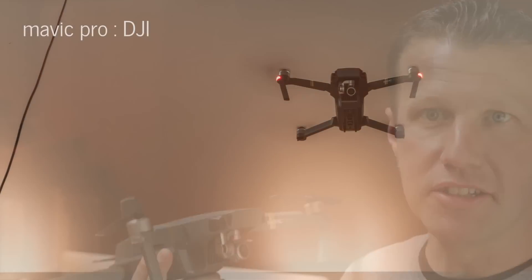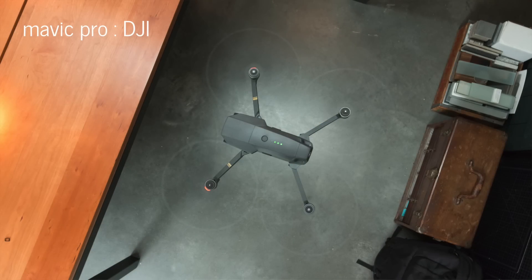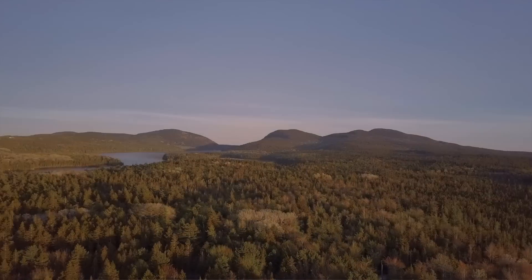Hi, Eric here with 30x40 Design Workshop. I just purchased a new toy for the studio — and actually it's not a toy at all. It's a semi-pro level drone: the Mavic Pro from DJI. I did all the research so you wouldn't have to, and I want to use this video to unbox it, review the specs, discuss the ways architects can use this emerging technology in practice, and show you how I'm using it.